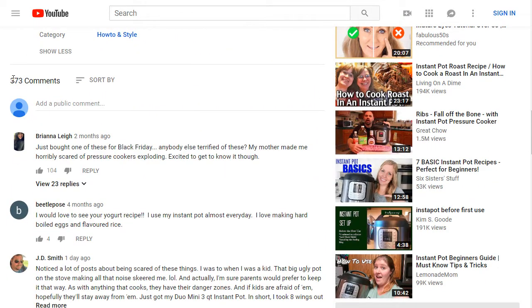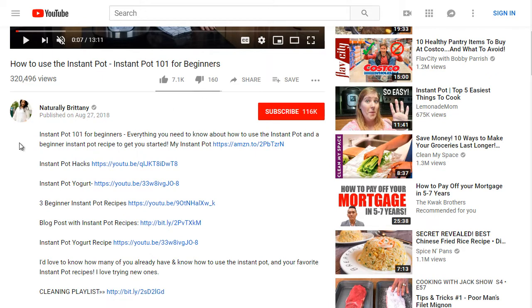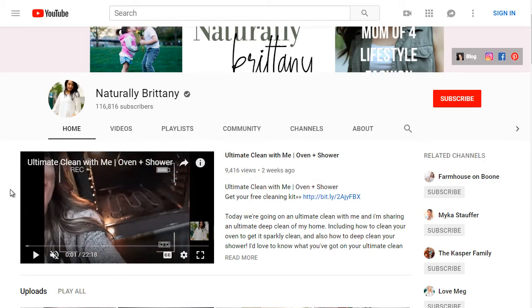Scrolling down, she has 373 comments. When it comes to YouTube, they're looking for engagement — comments are good, likes are good, even dislikes signal engagement. Sometimes you can view more data. Now we can dig deeper by looking at NaturallyBritney's YouTube channel, because when doing competitive research on YouTube, it's not just that particular video — it's the whole YouTube channel and the authority it holds. She has 116,000 subscribers.